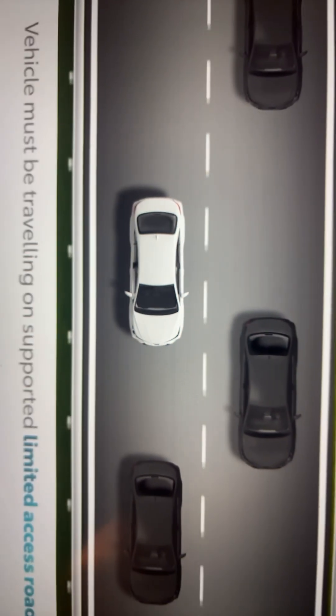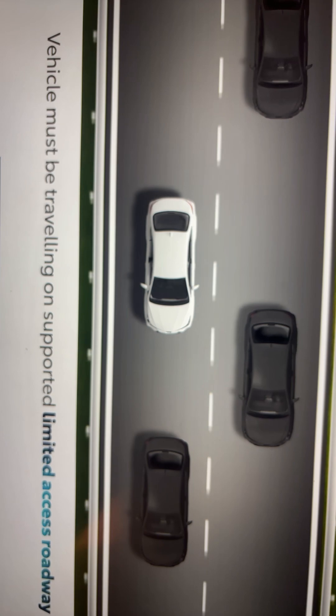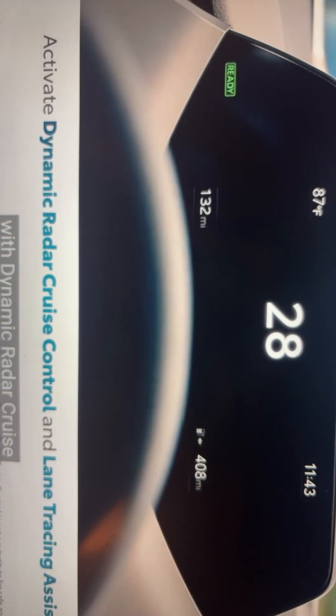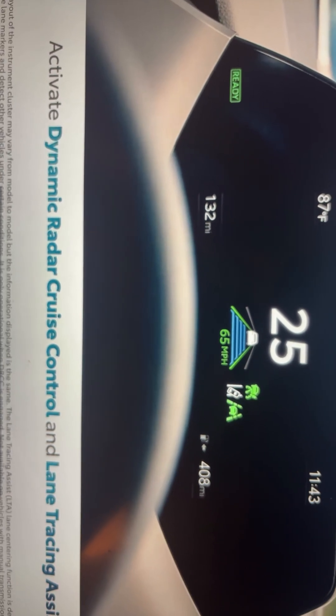To use Traffic Jam Assist, the driver must be traveling on a supported limited-access roadway, like a highway with divided lanes and on-and-off ramps, with Dynamic Radar Cruise Control operating at a set speed and Lane Tracing Assist activated.